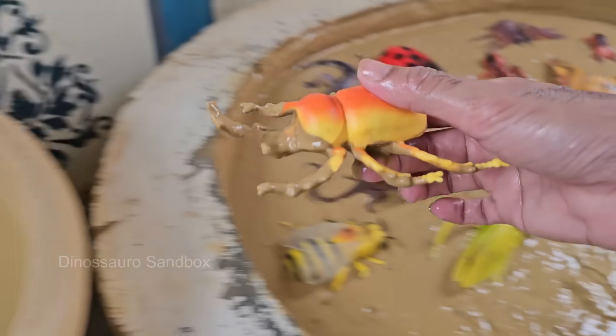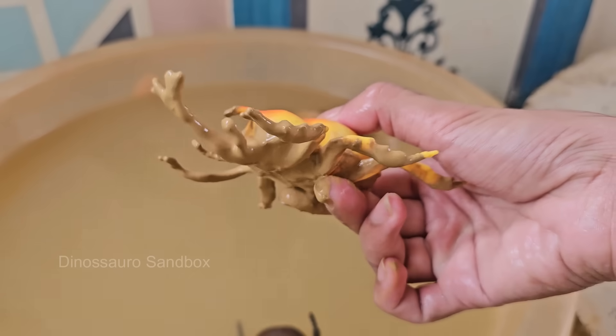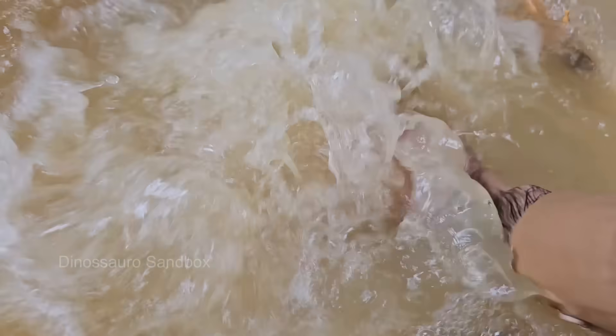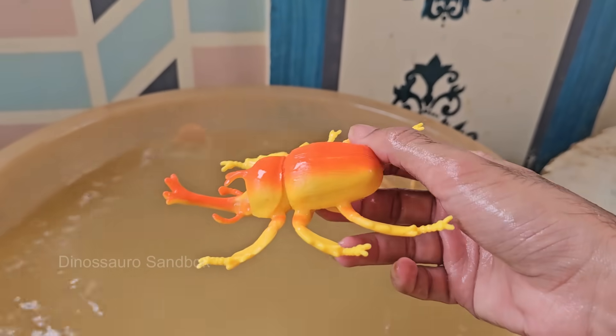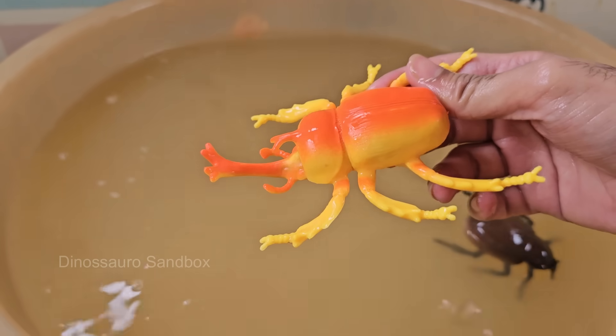Rhinoceros beetles get their name from the horn-like structures on their heads, which resemble a rhino's horn. Males use these horns to fight other males for mates or territory. Rhinoceros beetles are among the largest beetles in the world, with some species growing over 6 inches.